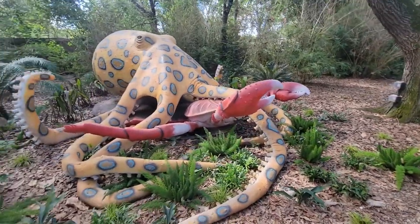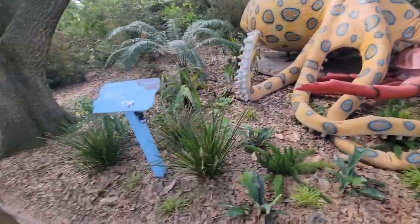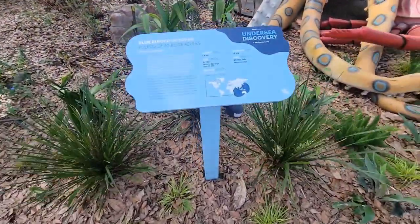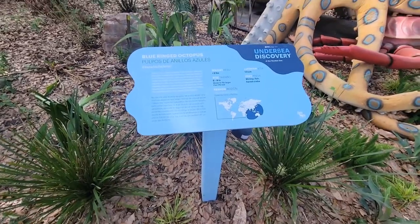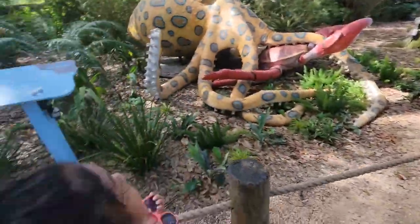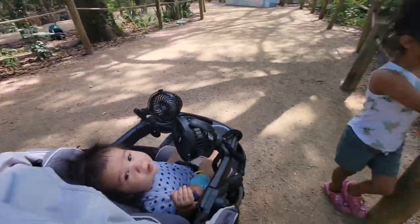What are you doing? It's a blue ring octopus. They live up to one and a half years and weigh less than five pounds. That's how they eat — they eat them.